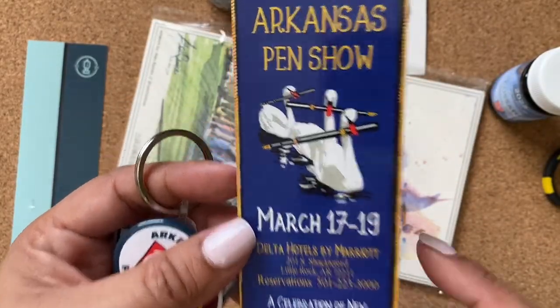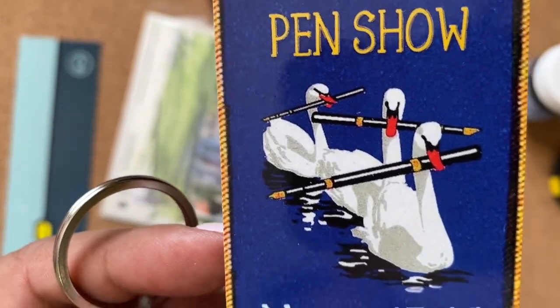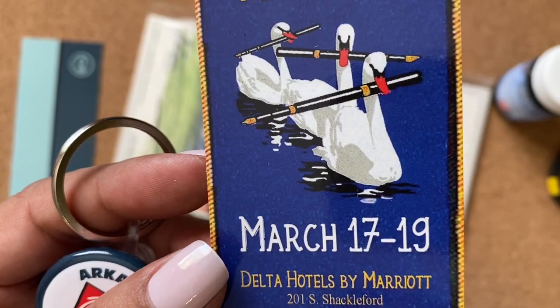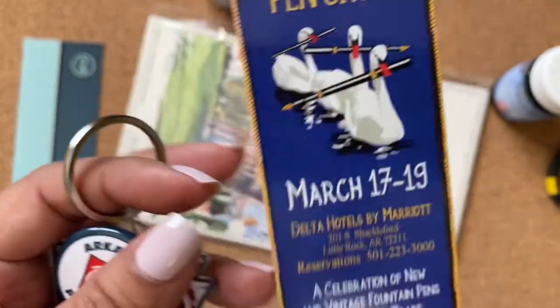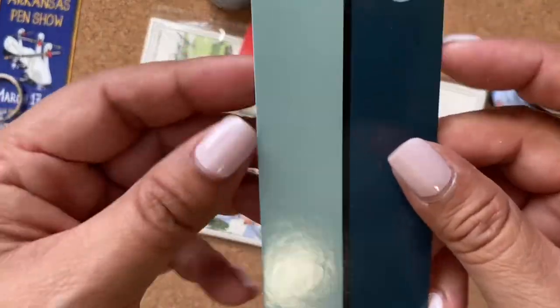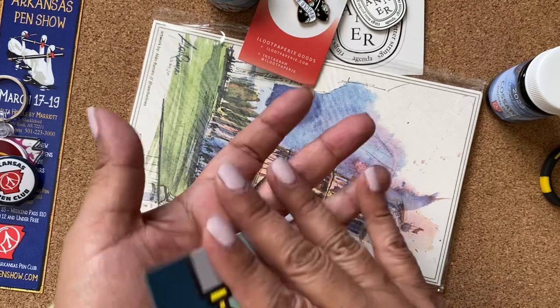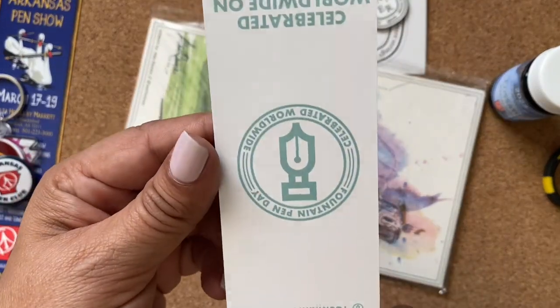And Arkansas Pen Show - oh look, it's got some geese with fountain pens in their mouths. That's cute! I had a chance to go to the California pen show - the one in Southern California, it was at LAX this year. Why am I so butterfingers today? I'm dropping everything.